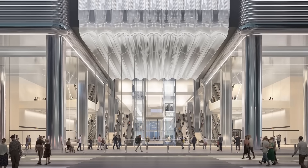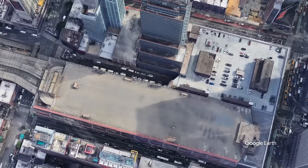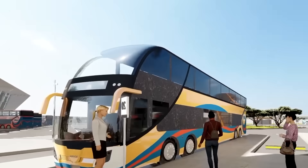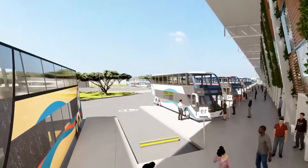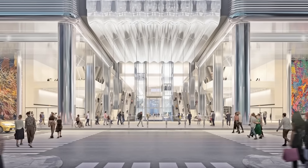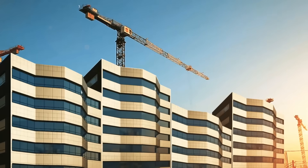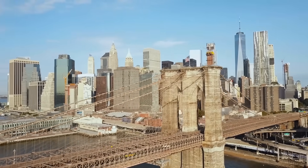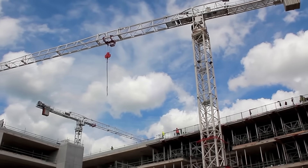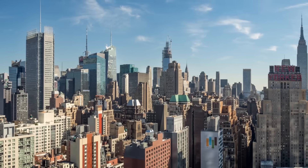The Midtown Manhattan Bus Terminal Replacement Project represents a bold vision for the future of urban transportation. By addressing long-standing issues with the existing terminal, the project aims to create a world-class transit hub that meets the demands of the 21st century. Its emphasis on sustainability, design innovation, and community benefits underscores its transformative potential. While challenges remain, the project's successful completion will mark a milestone in New York City's infrastructure development, setting a precedent for other cities grappling with similar challenges. As construction begins, the world will watch closely to see how this ambitious megaproject reshapes the landscape of Midtown Manhattan and redefines the commuter experience for millions.